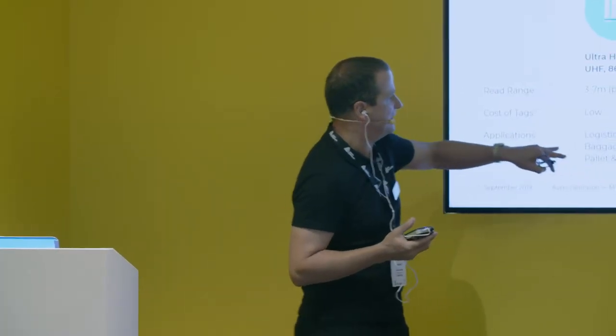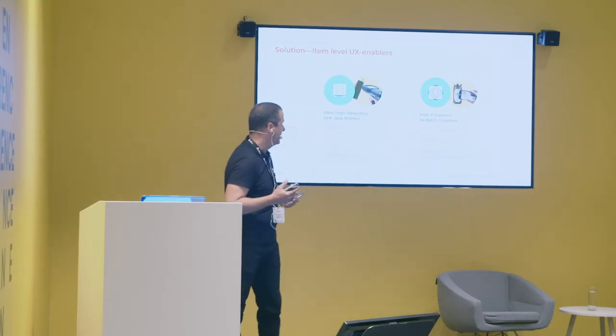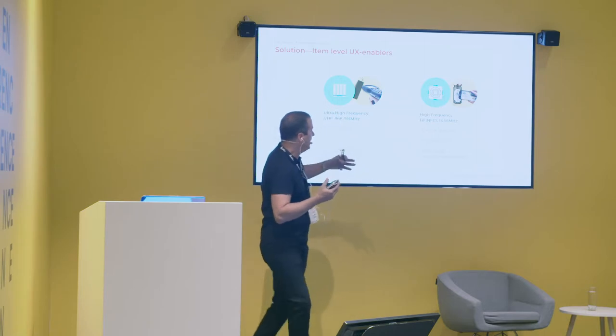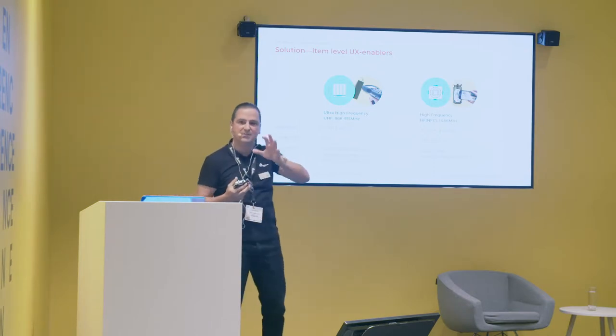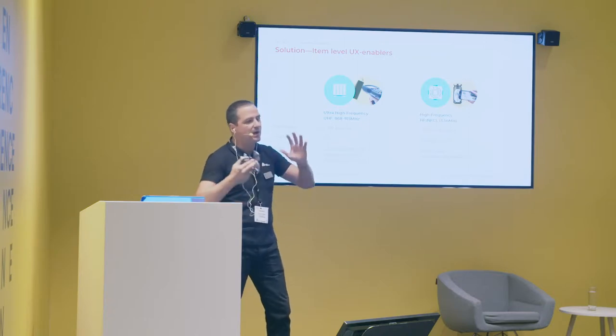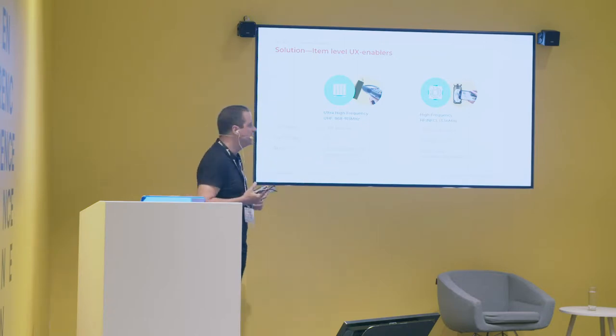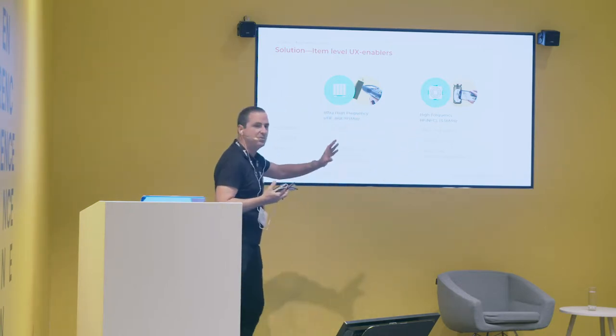Typical applications for UHF are more on the supply chain and store management, where you need long range distance. NFC is more on payment systems and some transport ticketing. And nowadays it's becoming more and more popular for customer engagement, because this technology is enabled in your smartphones — all smartphones today have NFC readers. Apple is finally opening this with iOS version 13. You have the opportunity to engage with customers through their smartphones — that's the beauty of this technology.